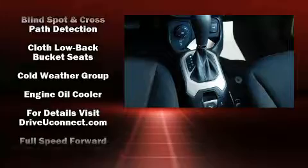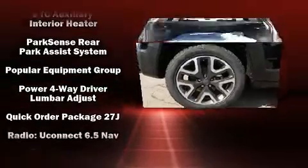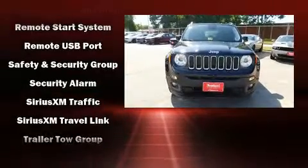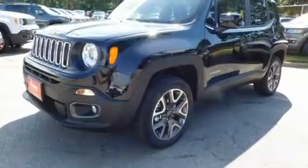Jeep also prioritized safety and security with features such as brake assist, ignition disabling, an emergency communication system, and four-wheel disc brakes with ABS. Electronic stability control stands out as a technologically savvy innovation, keeping you better connected to the road.